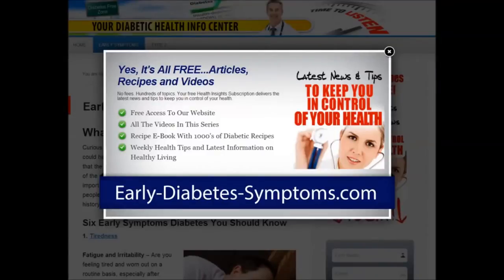For the latest news and tips to keep you in control of your health, visit our website at early-diabetes-symptoms.com, where you have free access to all the videos in this series, recipe e-books with thousands of diabetic recipes, and weekly health tips and the latest information on healthy living.